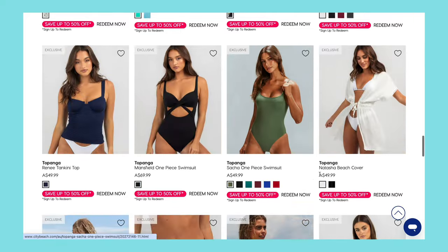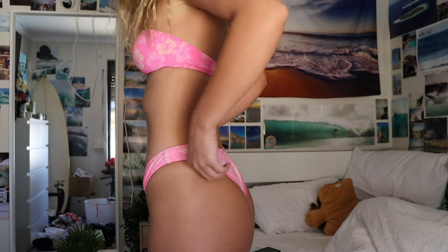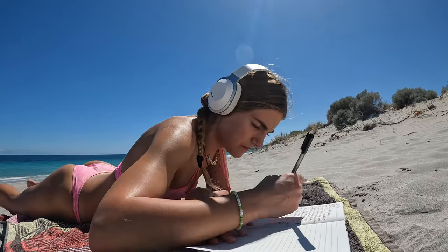My next brand is Topanga Swim — also from City Beach — and it's my ride or die. It's affordable, always fits nicely, and has so many different designs. This pink floral set looks a bit faded because I've had it for probably four or five years and wore it constantly. I still wear it occasionally. The top I'm obsessed with, the bottoms just fit so well — it's such a flattering bikini. I couldn't recommend it enough.